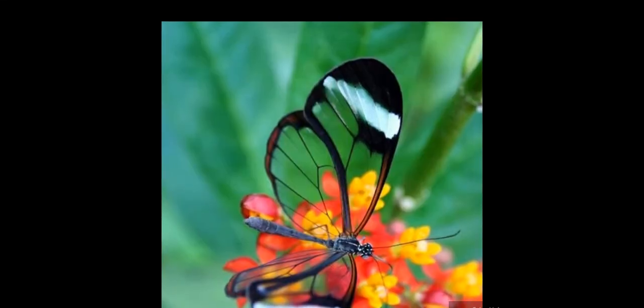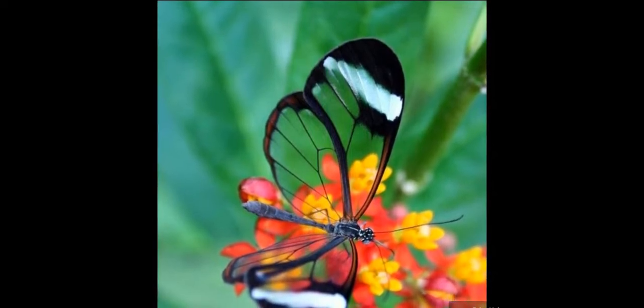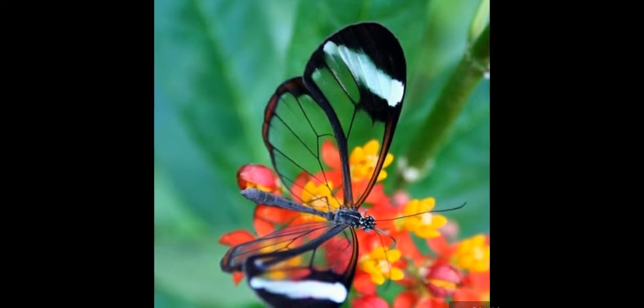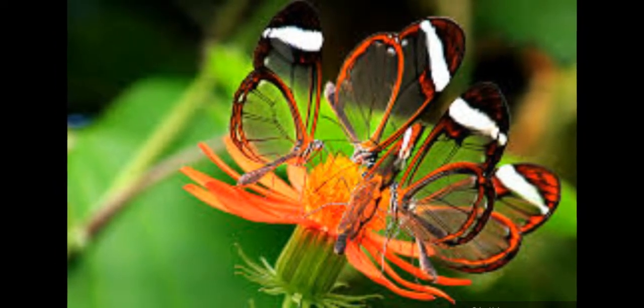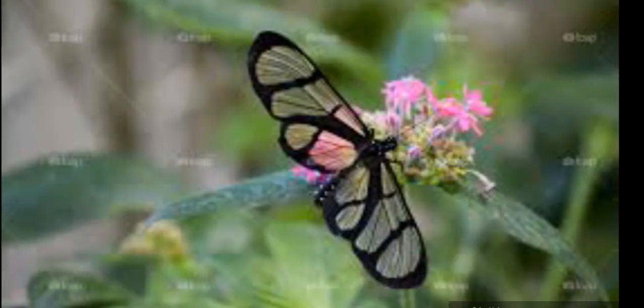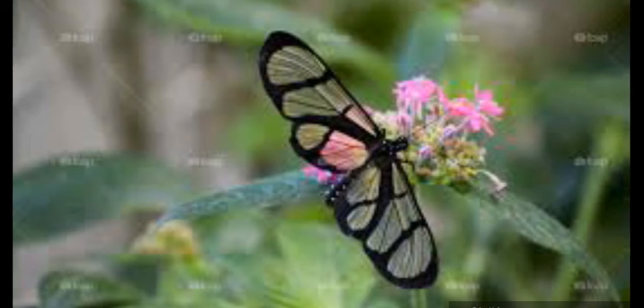This butterfly species mates polygynously, with males attempting to obtain one or more female mates per breeding season. To attract females, male butterflies form leks — large gatherings where males compete for mates. They gather in shaded areas of the rainforest and competitively display themselves. Male glass-winged butterflies also release pheromones during lecking in order to attract females.